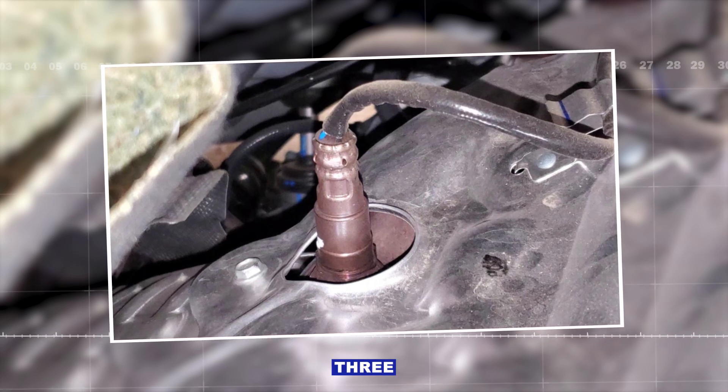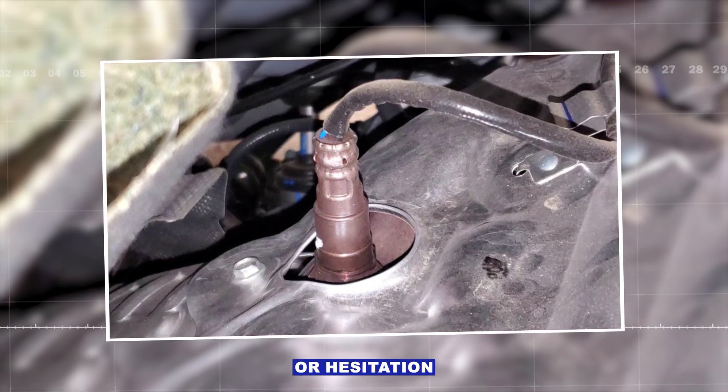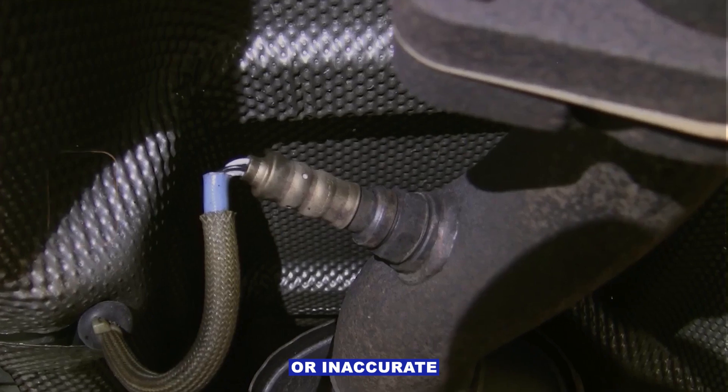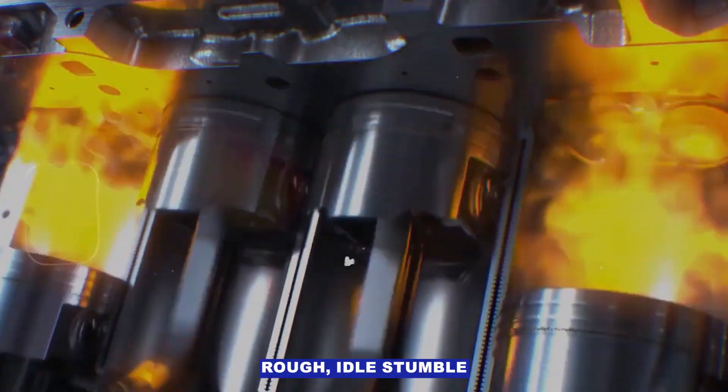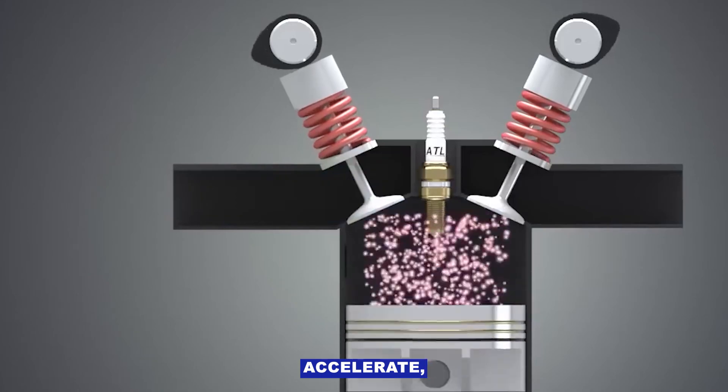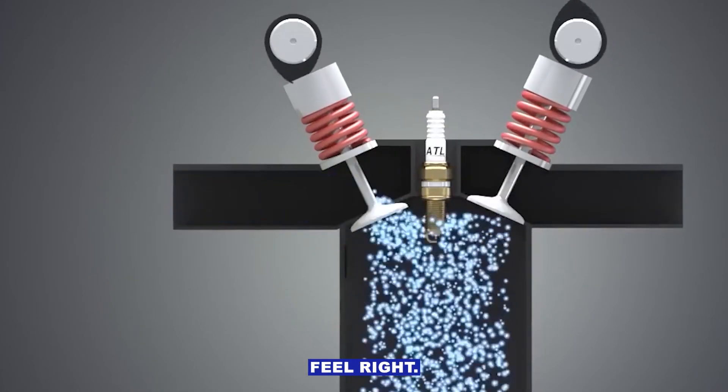Symptom number three: rough idle or hesitation. A lazy or inaccurate O2 sensor can mess with the air-fuel mix enough to cause rough idle, stumble when you accelerate, or just that 'it doesn't feel right' sensation.